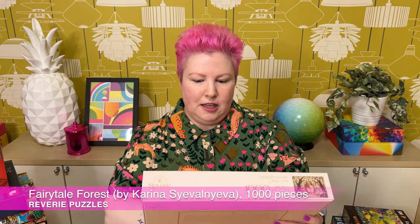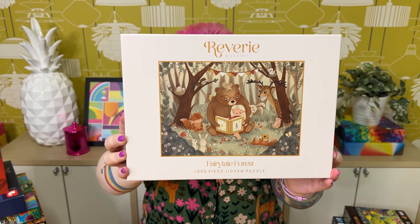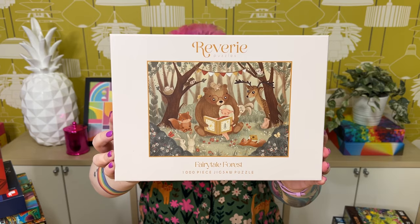Next are some from the Australian brand Reverie Puzzles, which makes beautiful, book-themed puzzles with really nice quality. First is called Fairy Tale Forest, 1000 pieces. It's a very sweet, childlike, whimsical image — the colors are a bit more muted than my usual style, but the image is so lovely I couldn't resist. It shows cute little forest critters and a girl who appears to be reading fairy tales to the animals gathered around her. Really cute and sweet.